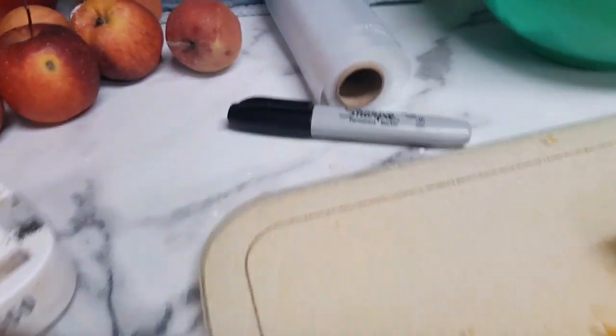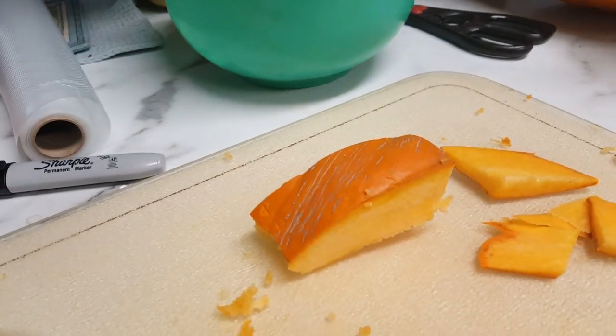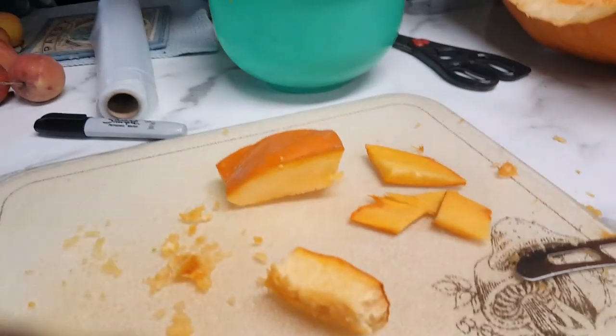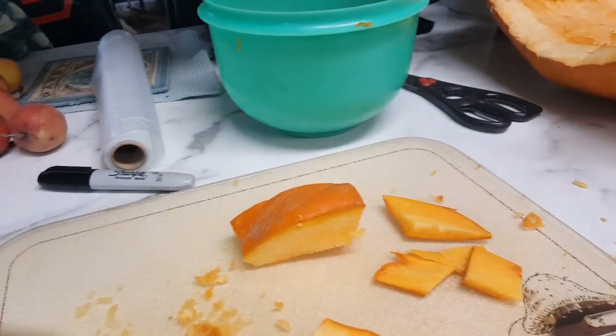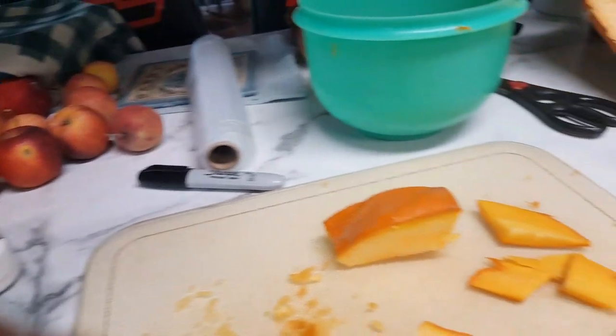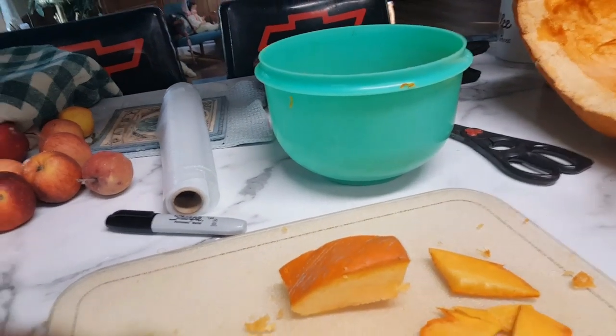I'm making sure to label my food saver bags so I know what's in them — not that I'd forget, but squash and pumpkin kind of look alike. I'm putting the month and year on them; that's close enough.